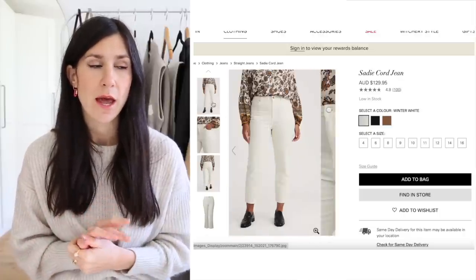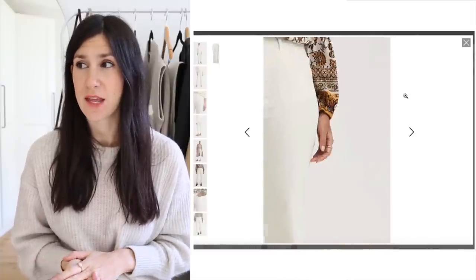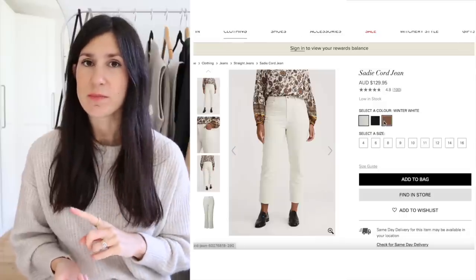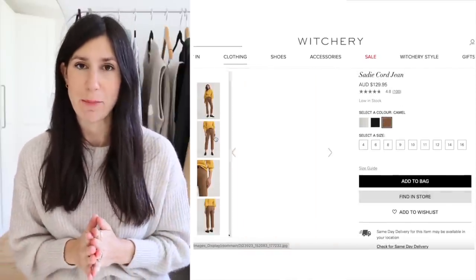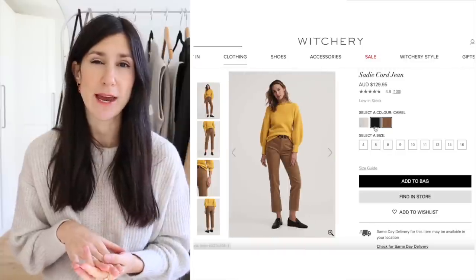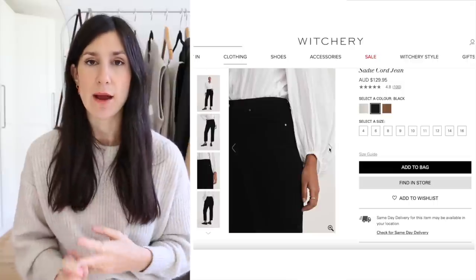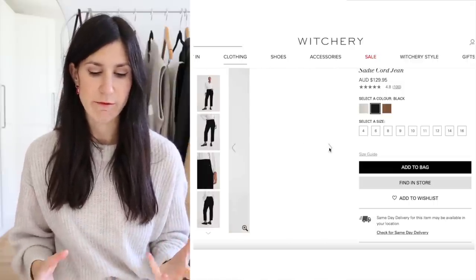They're from Witchery — they're a white cord jean. I used to have a pair of cord trousers like this from Everlane but I decided to sell them, which I clearly regret. I do have a black pair from a small Australian brand called Unique Space. I really like these because they're a straight cut with a high rise and the cord texture is a really fun, playful element to add to your outfits in the colder months. They also come in an acorn brown and black.